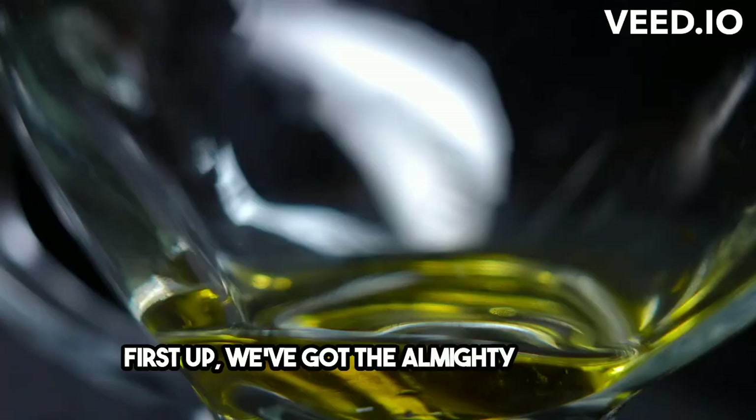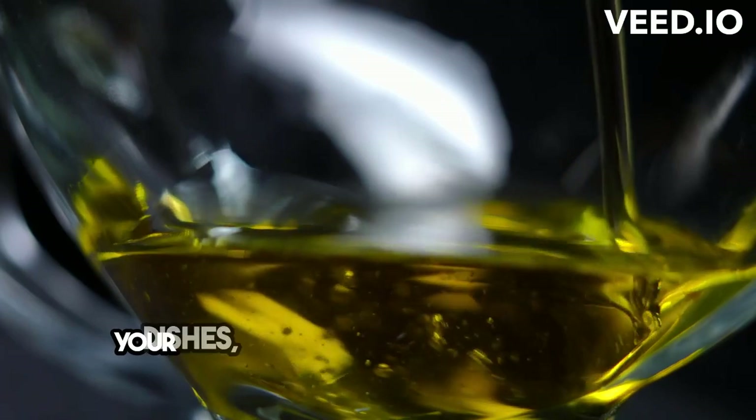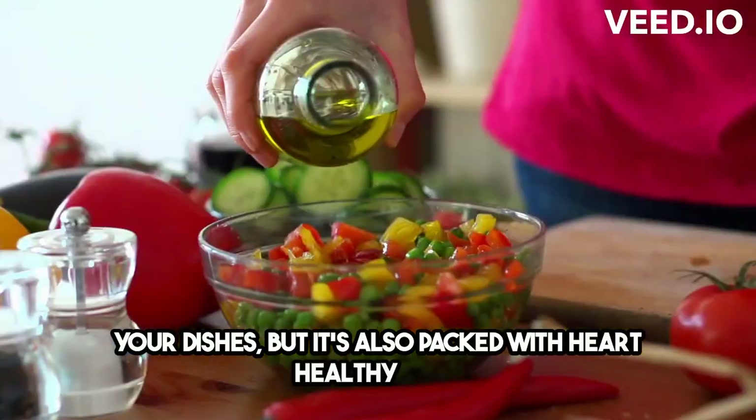First up, we've got the almighty olive oil. Not only does it add a burst of flavor to your dishes, but it's also packed with heart-healthy fats.